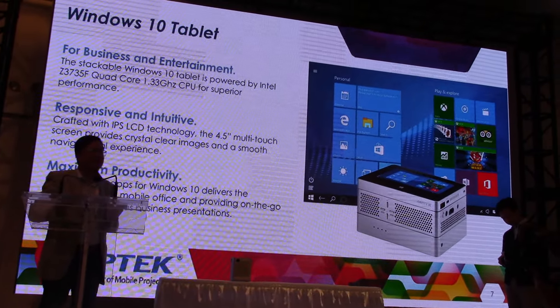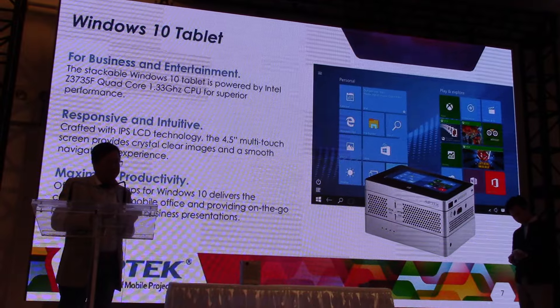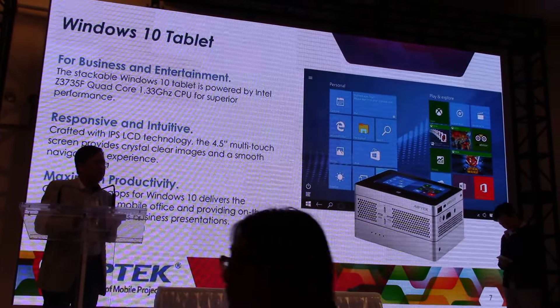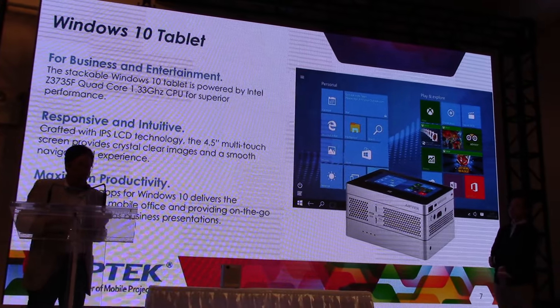Under the Windows 10 OS, there's plenty of apps and office programs to support you, to make your on-the-go presentation work very, very efficiently. So you don't lose any productivity on the go.